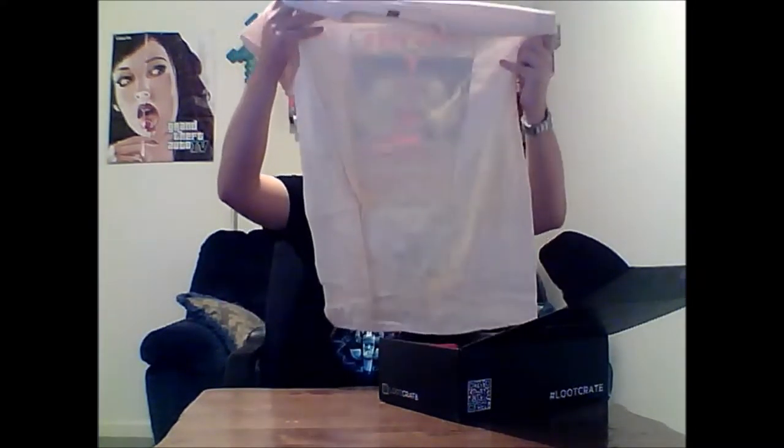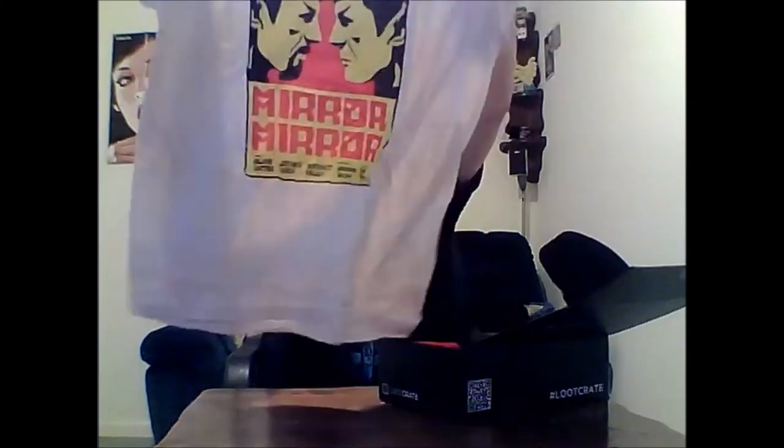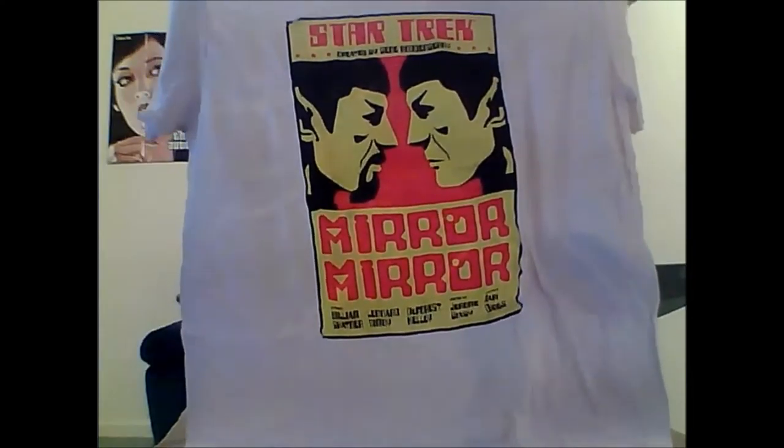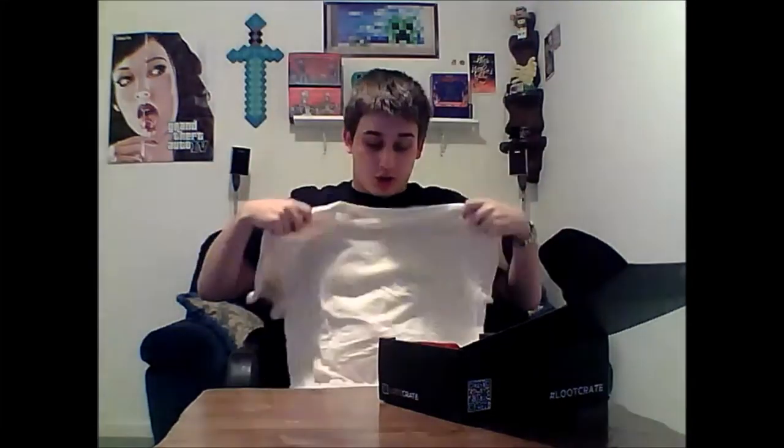I was watching a lot of these from other YouTubers and I like the T-shirts. This one is Star Trek, created by Gene Roddenberry. It has Mirror Mirror on it with a bunch of credits. It's a Star Trek T-shirt with the credits on it. I'm not a big fan of white T-shirts, but it's a pretty simple design — Mirror Mirror, Star Trek. I don't watch Star Trek a lot, but I have seen it.